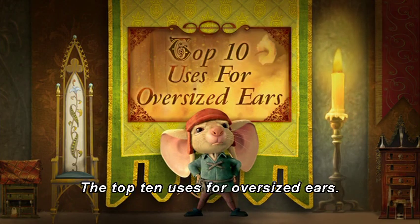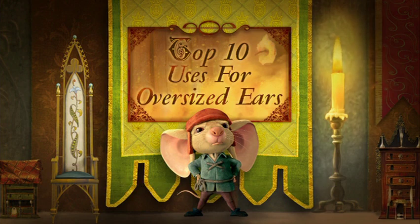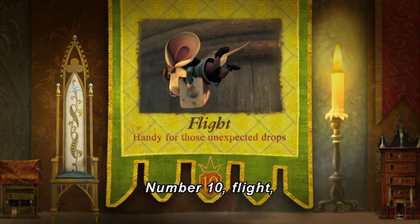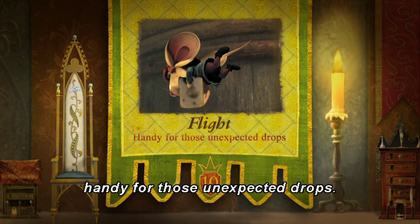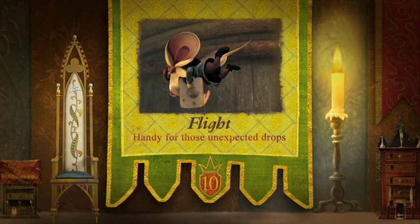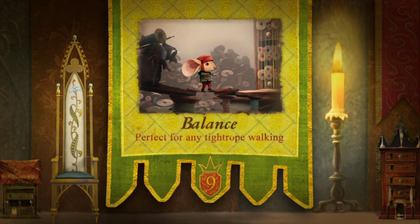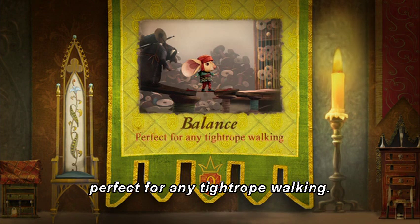The Top 10 Uses for Oversized Ears. Number 10: Flight — handy for those unexpected drops. Number 9: Balance — perfect for any tightrope walking.